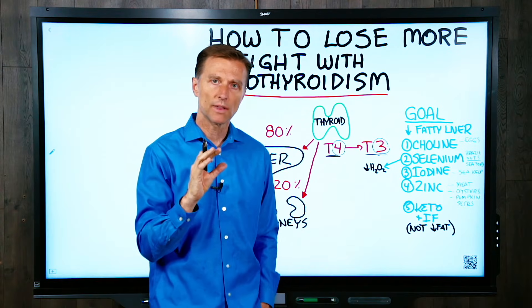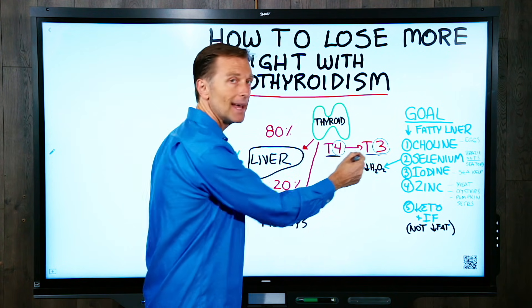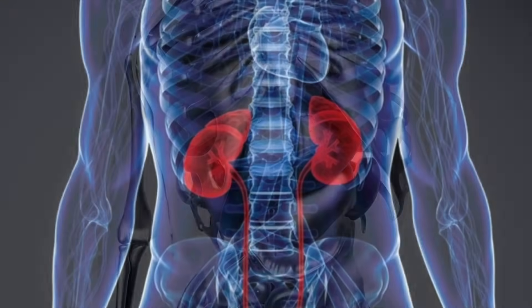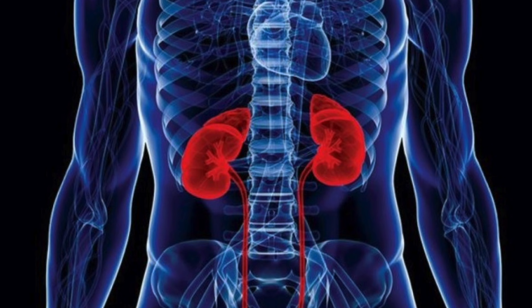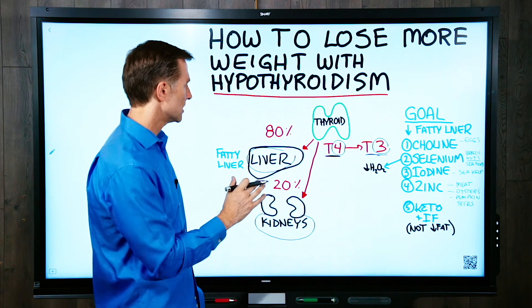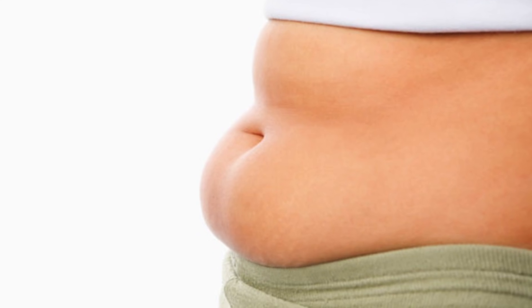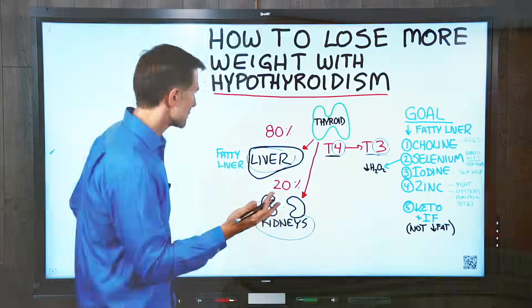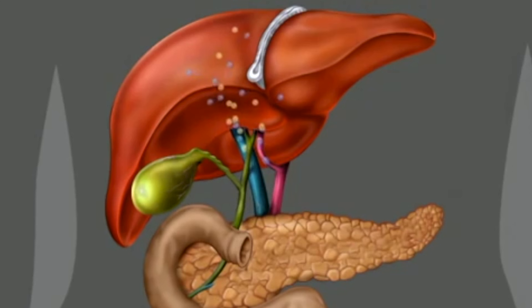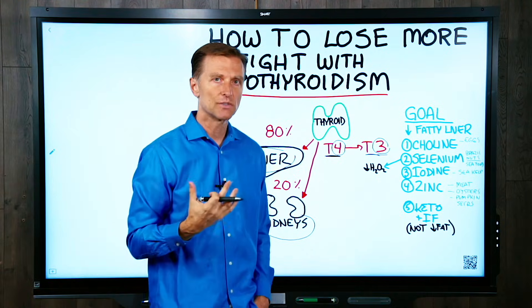Here's the most important thing: to convert from T4 to T3, 80% of that conversion happens through your liver and 20% through the kidneys. This is critical because so many people with a hypothyroid condition have a fatty liver — it's almost one for one. If you have belly fat, chances are you have a fatty liver. You can get an ultrasound to confirm, but a fatty liver decreases the conversion capacity, so your focus should be getting fat off the liver and improving liver function.